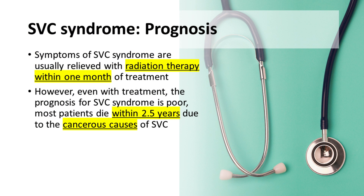In conclusion, the symptoms of SVC syndrome are usually relieved with radiation therapy within one month of treatment. However, even with treatment, the prognosis for SVC syndrome is poor. Most patients die within two and a half years, which largely relates to the cancerous causes of SVC.